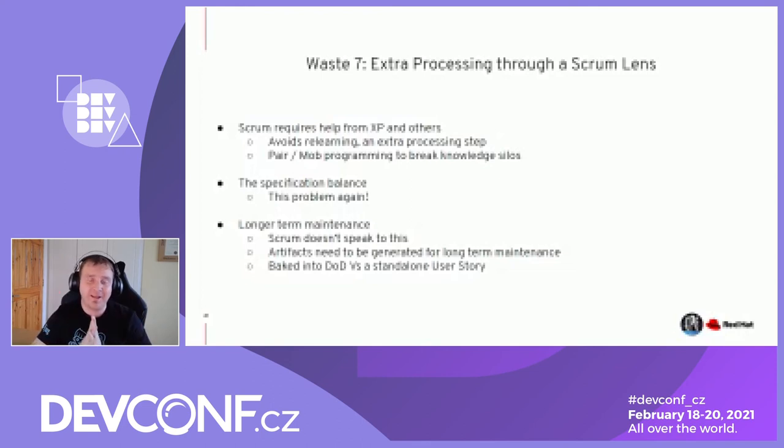The specification balance is the million-dollar question — getting the specification nailed with the right acceptance criteria so we don't do extra processing. Longer-term maintenance is one of the definitions of extra processing in software, and Scrum doesn't speak to this. Artifacts need to be generated for long-term maintenance; CVEs are a problem. End-of-life lifecycle and dependencies are a problem. Making sure you have an upgrade path to stay at the latest and greatest — that's often a break between the definition of done versus becoming a standard user story. That extra processing often forms the 20% ratio that people try to use to fix these problems instead of making them primary citizens in the long-term maintenance of the overall software suite.